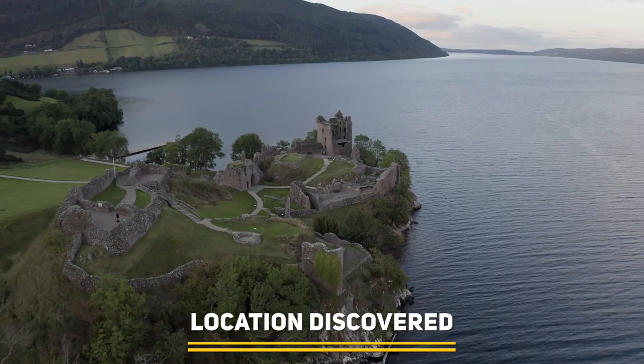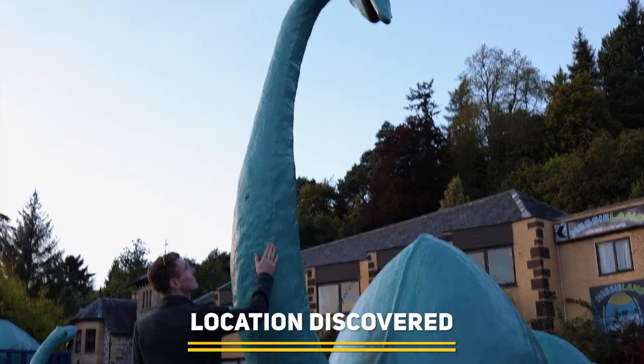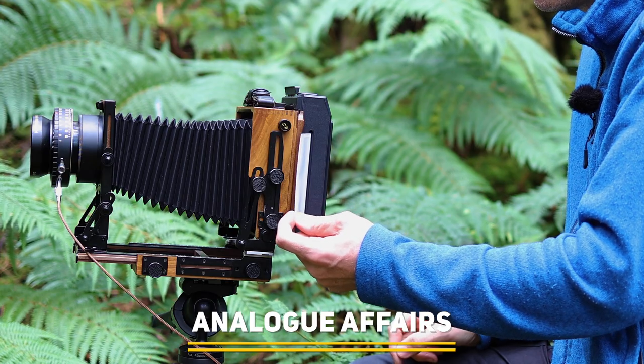Coming up on this episode of Photography Online, we take a monster tour around Loch Ness, we discuss some of your questions and comments, and we take the challenge of portraiture to large format.